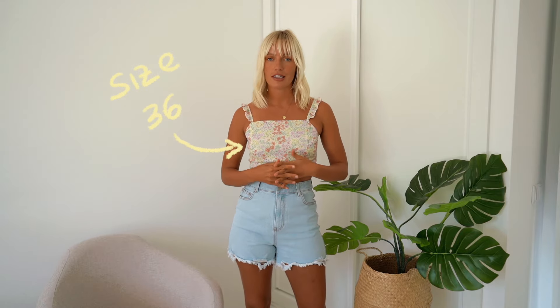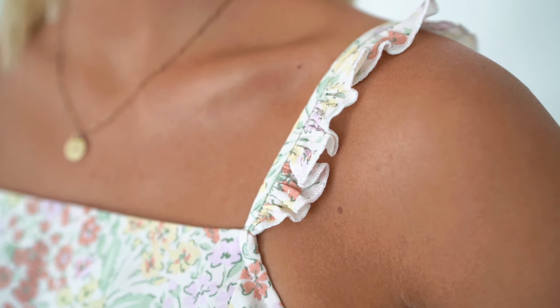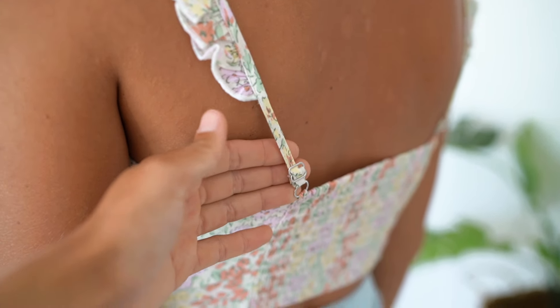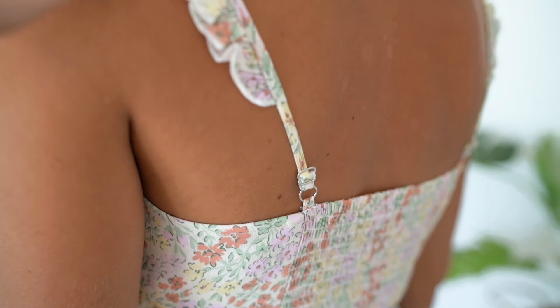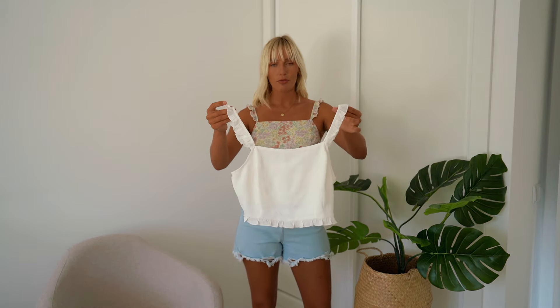This is the Gel-out top, and like with the other pieces, we've created two variations. This one has a floral print and I'm wearing it in a size 36. I really like the straps with the ruffle details. What's super nice about this top is that you can actually adjust the length of the straps in the back, so you can make them longer or shorter. That way you can basically adjust how much of a crop top it is. I really like the floral version, but we also made a more plain one in an off-white color.